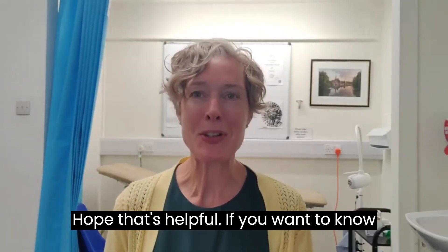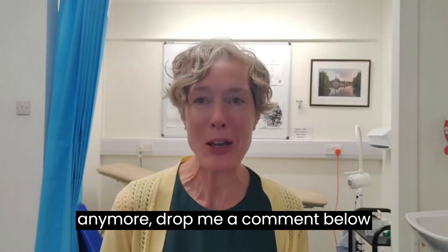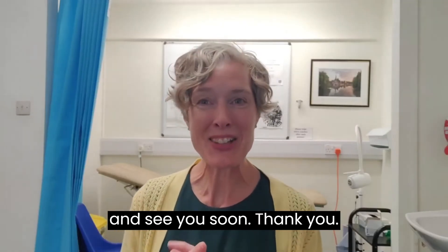Hope that's helpful. If you want to know any more, drop me a comment below and see you soon. Thank you.